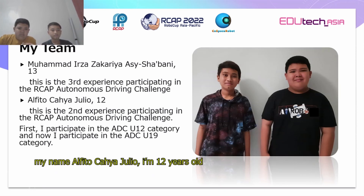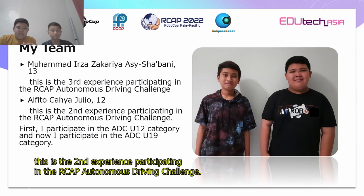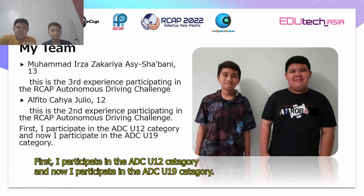My name is Alfitesya Julio, I'm 12 years old. This is the second experience participating in the AirGab Autonomous Driving Challenge. First I participated in the ADC U12 category, and now I participate in the ADC U19 category.